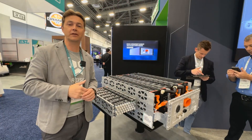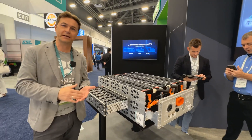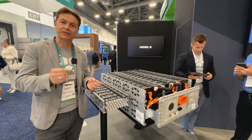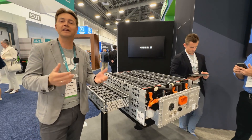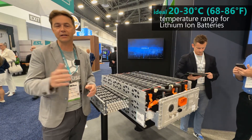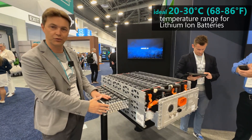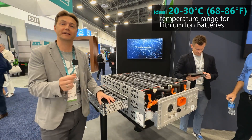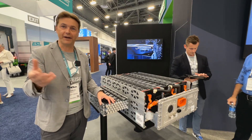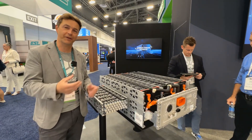Cell life can drop by 50%. Therefore, it is so necessary that you can change the temperature very fast — heat it up or cool it down quickly to the ideal area. The ideal area is between 20 and 30 degrees Celsius, and with immersion cooling, you can achieve that within a few minutes. Compared to others, they need 40 minutes or even more. This is a very big advantage.